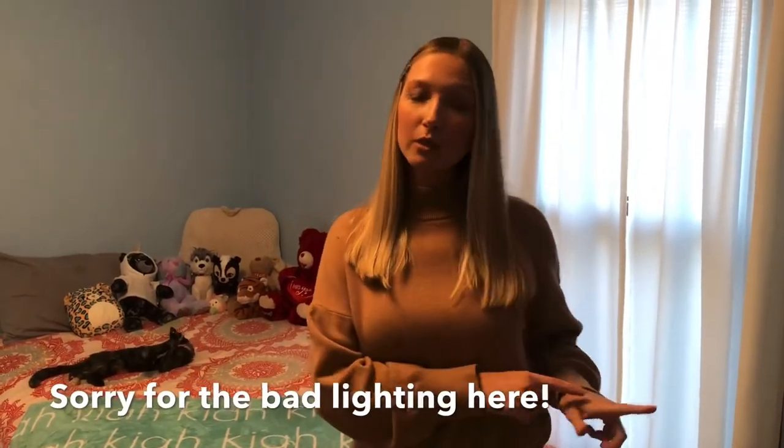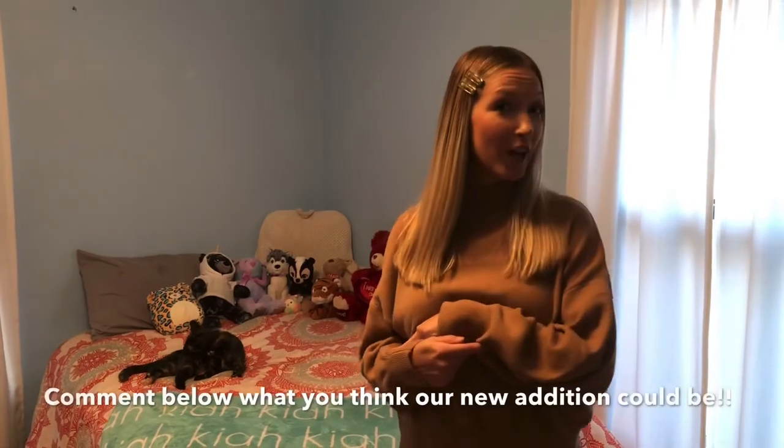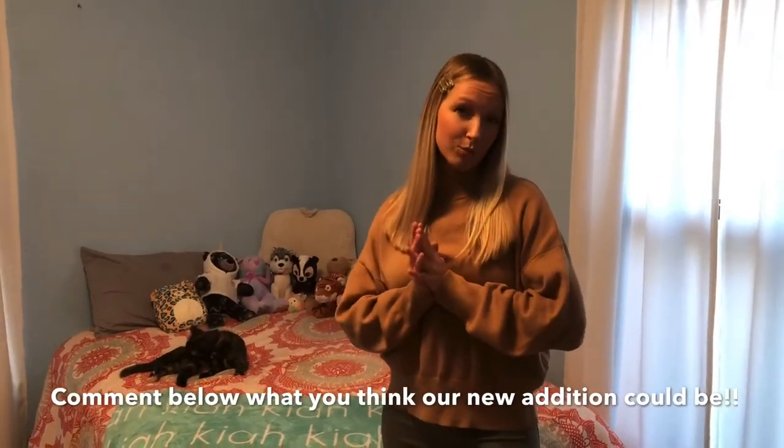That's pretty much it for the house tour — as far as inside the house goes with all our furniture moved in. If you made it this far, thank you so much for watching. If you haven't seen my empty farmhouse tour, you can watch that after you finish this one. Please subscribe to my channel because we have some very exciting videos coming up — we actually have an addition to our house coming, and I'm super excited to show you that. Comment down below what you think our next addition to the house might be, and thank you so much for watching. I'll see you on the next one!